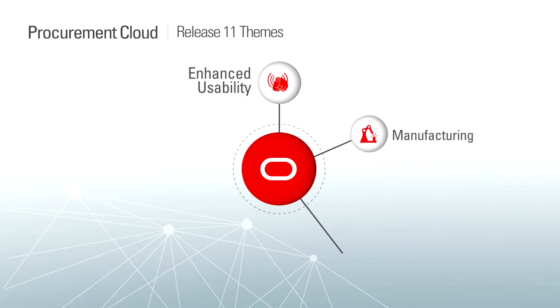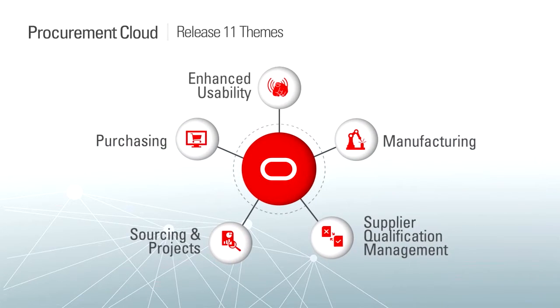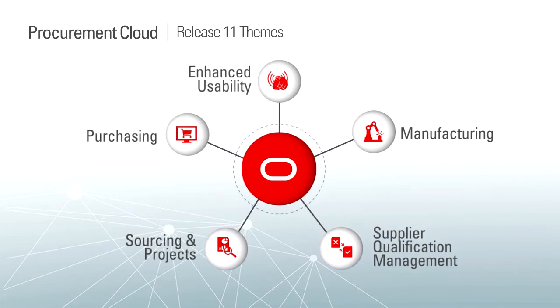Release 11 of Oracle Procurement Cloud includes enhancements in five key areas: enhanced usability, support for manufacturing, supplier qualification management, sourcing and projects integration, and purchasing.